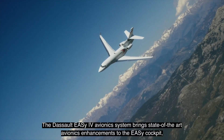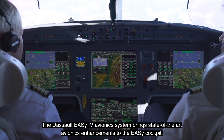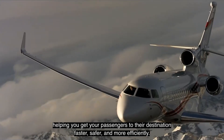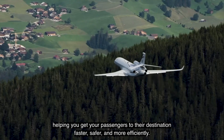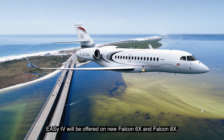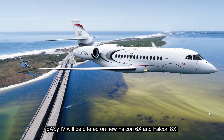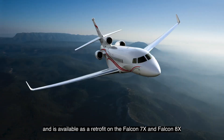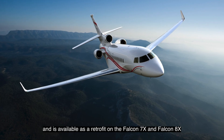The Dassault EZ4 avionics system brings state-of-the-art avionics enhancements to the EZ Cockpit, helping you get your passengers to their destination faster, safer and more efficiently. EZ4 will be offered on new Falcon 6X and Falcon 8X and is available as a retrofit on the Falcon 7X and Falcon 8X.